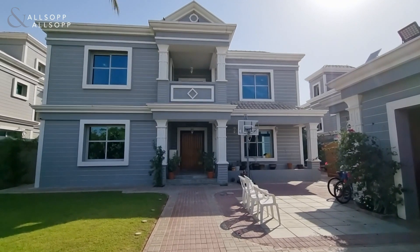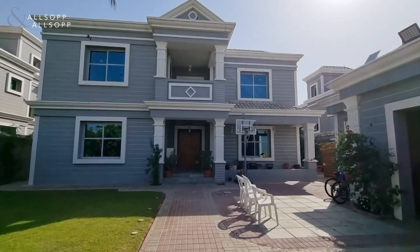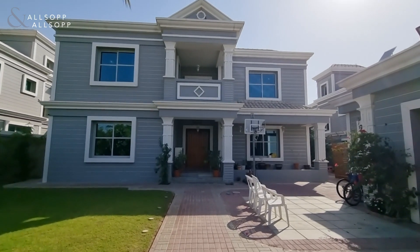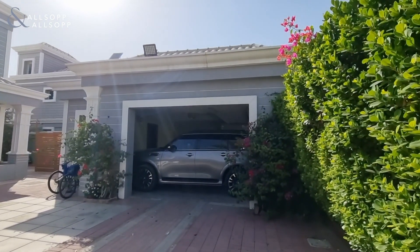Here we are in Falcon City, this five bedroom detached property, comprising of just under 7,000 square foot built up area and just under 9,000 square foot plot size. As you can see, while it's detached, there's a double garage.